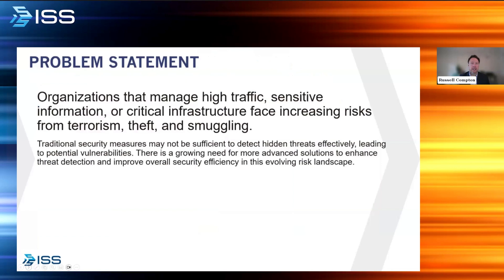In terms of under-vehicle surveillance systems, we have a clear problem statement. Government organizations, military bases, and locations with sensitive information like research facilities are all facing threats from terrorism, theft, and smuggling. They want to protect these locations and the traveling public. Locations such as border crossings and ports and terminals need to detect hidden threats early using the latest technology to make sure threats do not enter the facility.